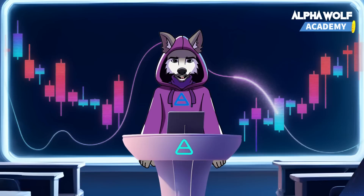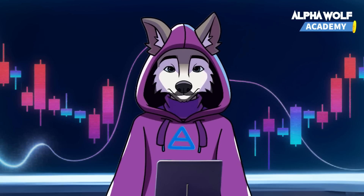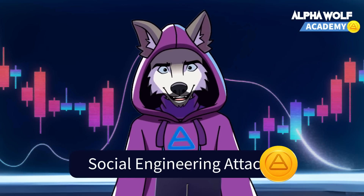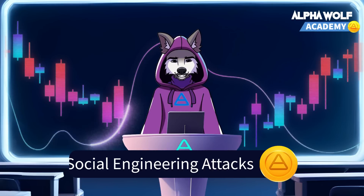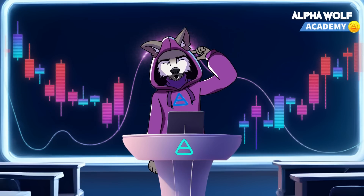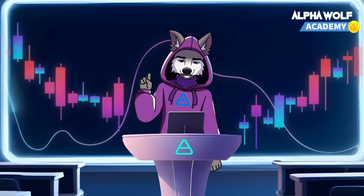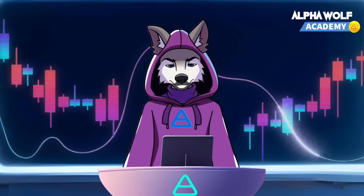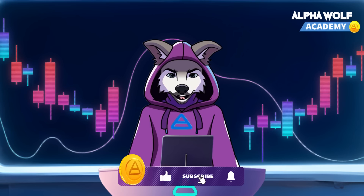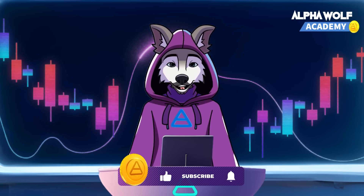To recap, today we've covered four more critical cyber attacks: man-in-the-middle, SQL injection, zero-day, and social engineering attacks. By understanding these threats and how to defend against them, we're strengthening our pack and safeguarding our crypto assets. Until next time, join the pack by subscribing to our channel. Keep howling at the moon and let AlphaTon connect you and your fellow wolves.